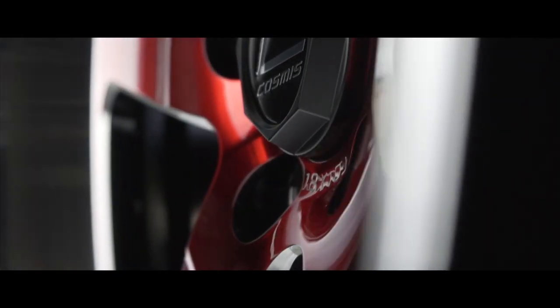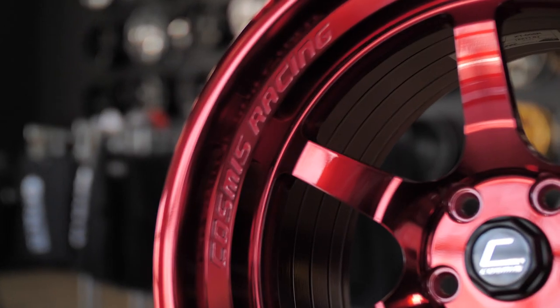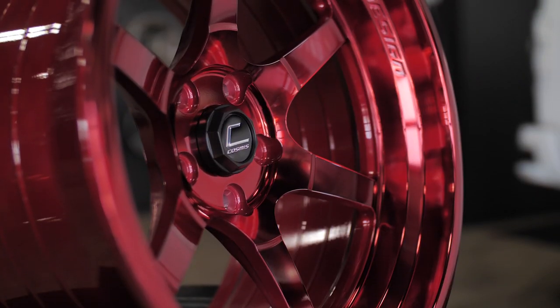Cosmis Racing was founded in 2011 and didn't come into the United States until 2013. Cosmis specializes in cast aluminum one-piece sport compact wheels, and honestly, Cosmis Racing has taken over the aftermarket wheel game by storm. They're competing against companies like NK, Wed Sports, and other sport compact style wheels, but the difference is Cosmis Racing is providing a bunch of different styling and aggressive offsets that a lot of newer companies just aren't providing.